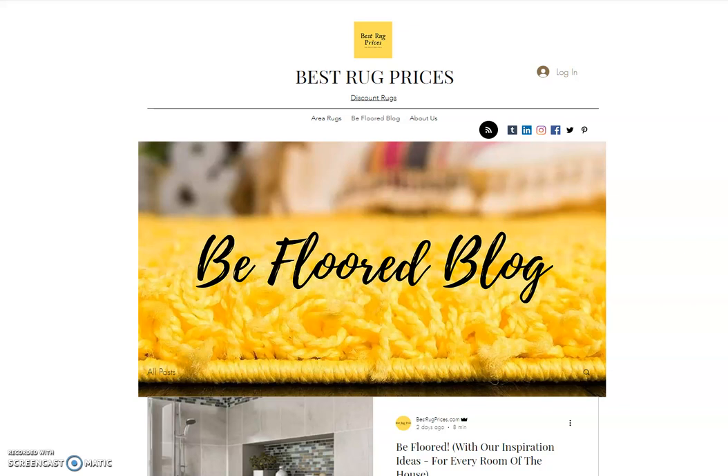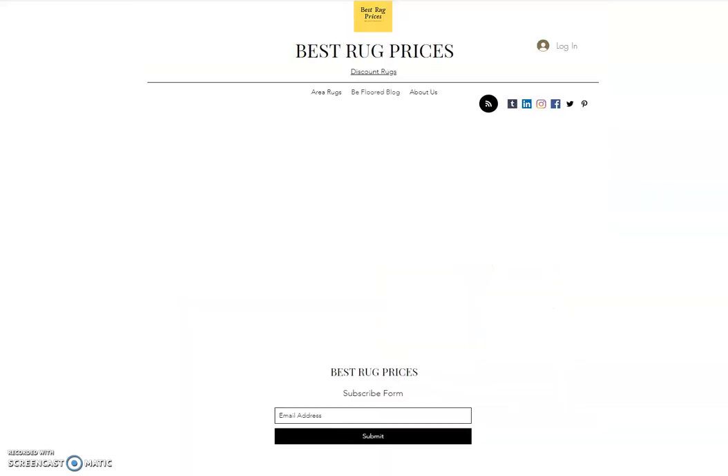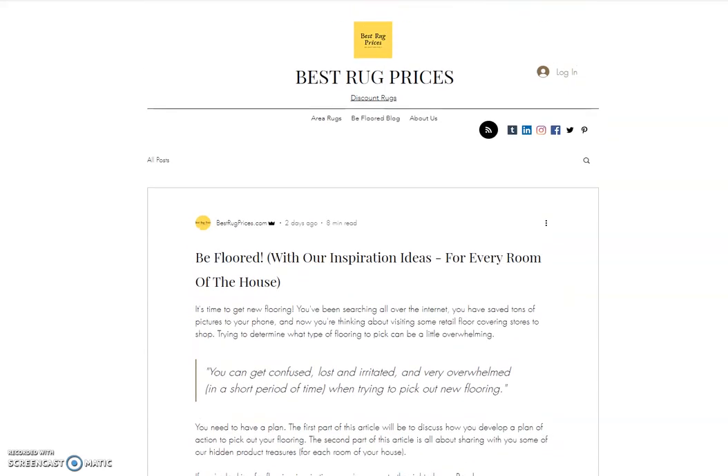As you can probably guess from the name of the blog, we write articles about floor covering. We do product reviews, we have cleaning and maintenance articles, we write articles about budgeting for your floor covering project, and we even have articles on strategies we recommend people use when they go to their local store to get the best possible price. Our most recent blog article is called BeFloor, and I'm going to click that real quickly.